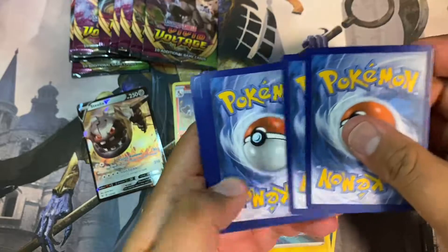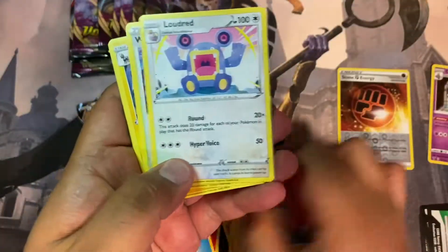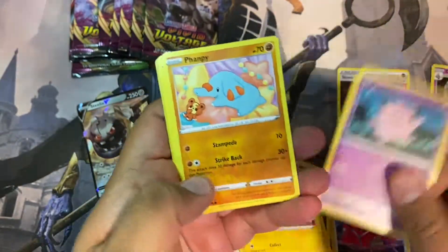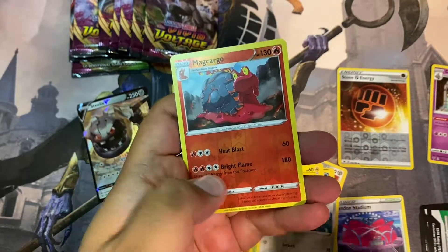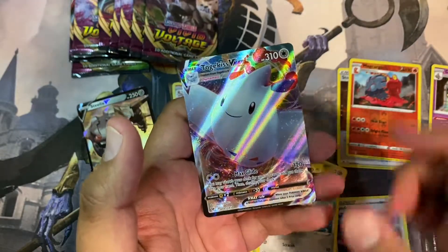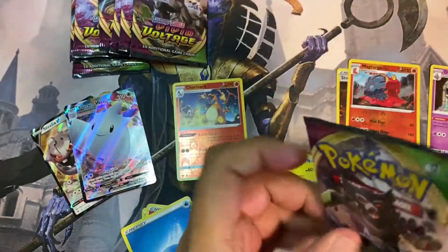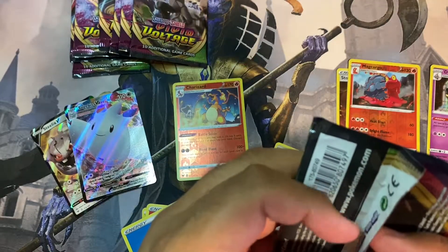The white pack — so these packs are fire right here. Not many trainers in these packs. Reverse holo Machargo and a Togekiss V Max — nice. The regular one, not the rainbow that we got before.